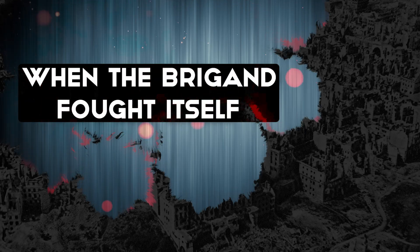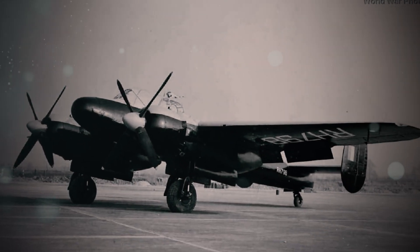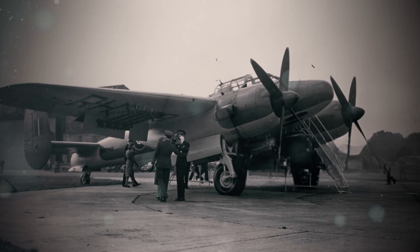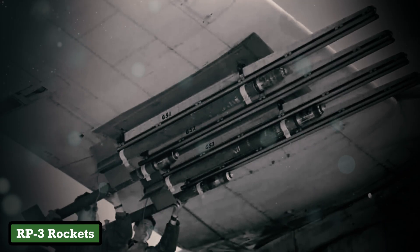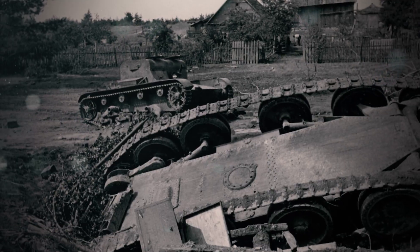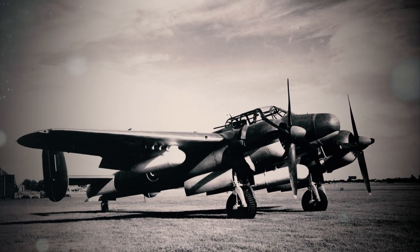The Bristol Brigand didn't merely malfunction — it waged war on its own crew. Every system, from weapons to life support, seemed to harbor a grudge. Take the RP-3 rockets: battle-tested on Hawker Typhoons, they destroyed tanks and bunkers across Europe. But mounted on the Brigand, they became rogue agents.